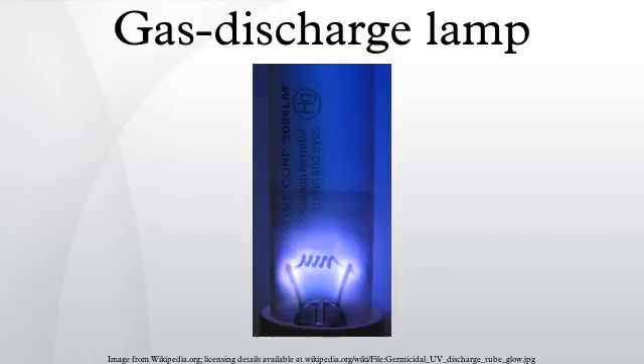Some include additional substances, like mercury, sodium, and metal halides, which are vaporized during start-up to become part of the gas mixture. In operation the gas is ionized, and free electrons, accelerated by the electric field in the tube, collide with gas atoms.